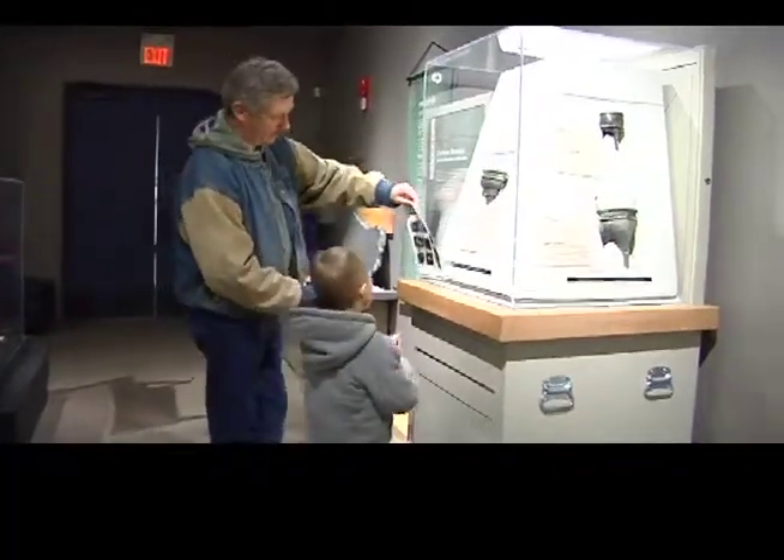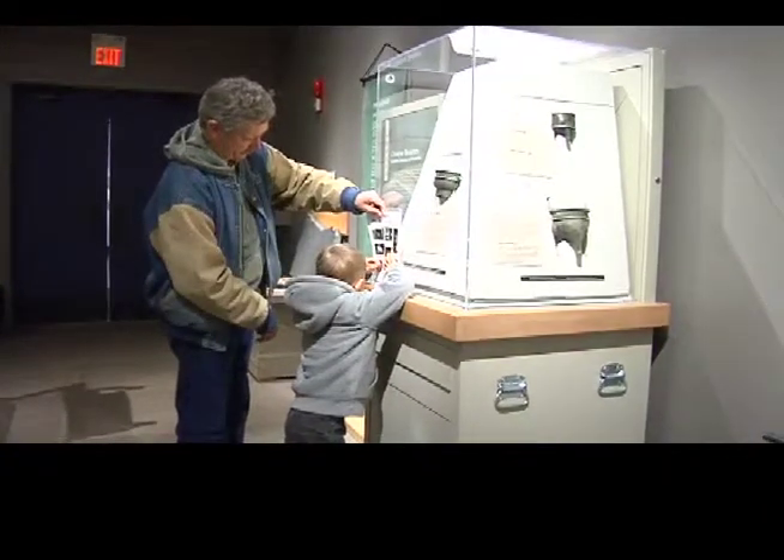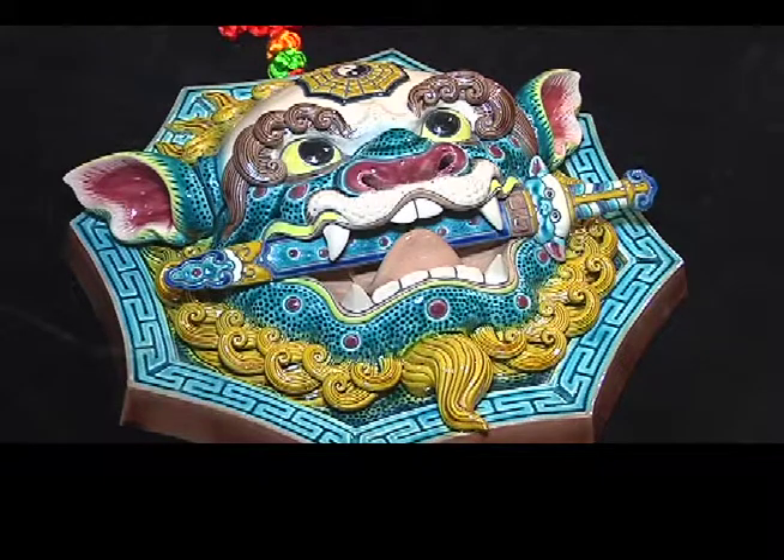Arts of China opens officially on February 9th and runs until Monday, May 19th. For Go Southern Alberta, I'm Ryan Craddock.